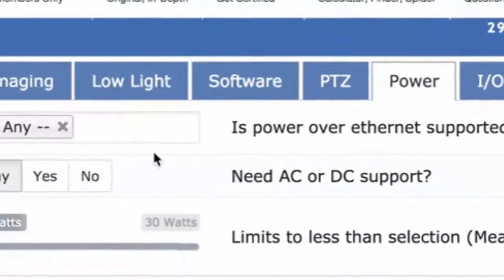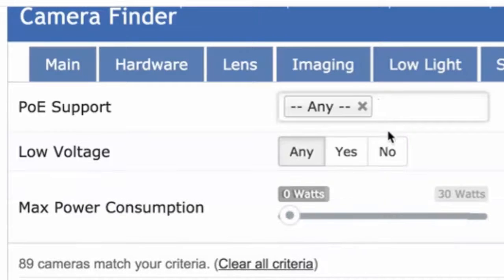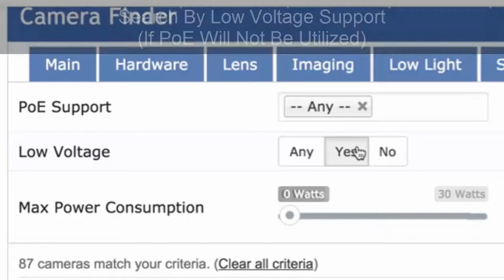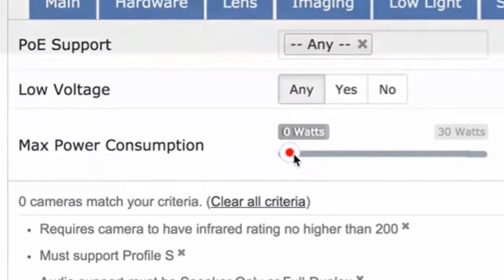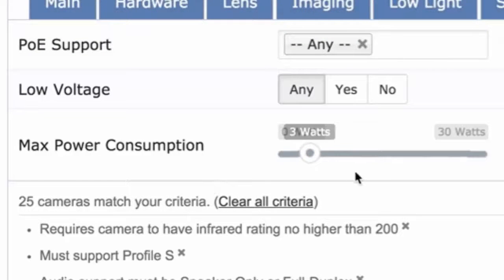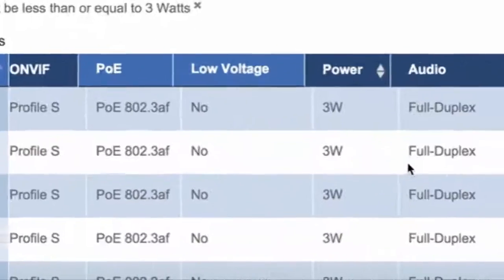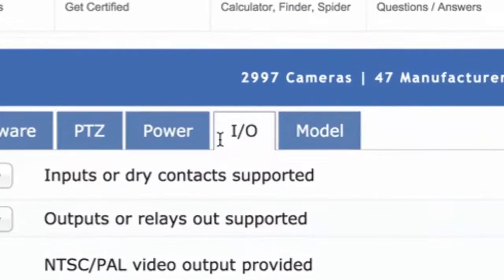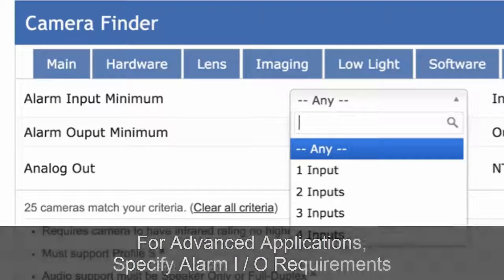You might need PoE, so you can filter for cameras that support it. Or you might want the inverse — cameras with low voltage support if you're not using PoE, perhaps for a solar application. Another element is max power consumption: if you have a limited power supply or are running off batteries, you might want cameras that consume 3 watts or less. For more advanced applications, you might also look for alarm inputs and outputs using the I/O filter.